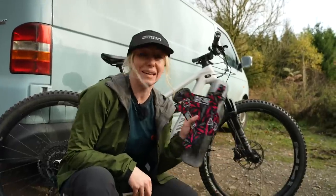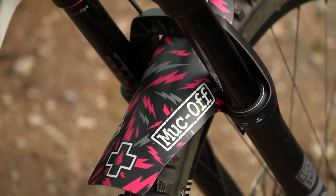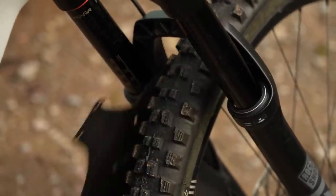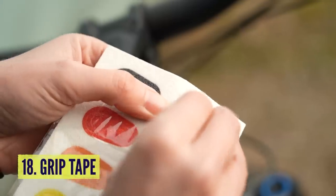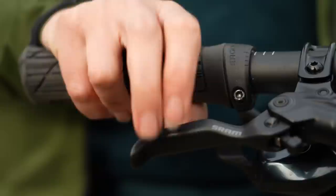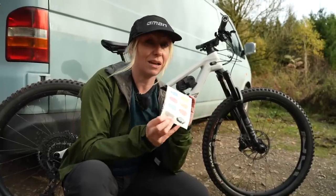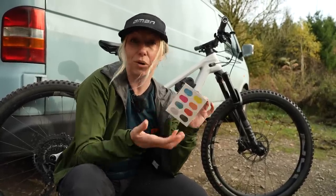Obviously, mudguards are a great way of keeping muck and water spray out of your eyes when you're riding down the trail. But grip tape — have you thought about that? If you've been slipping off your brake levers or can't quite get the grip on your dropper lever, something like this will just add a little bit of grip.